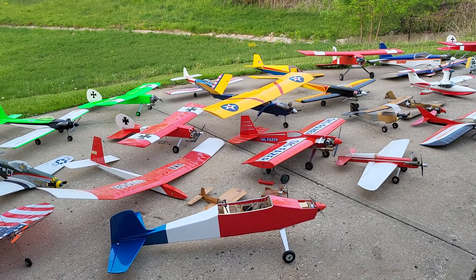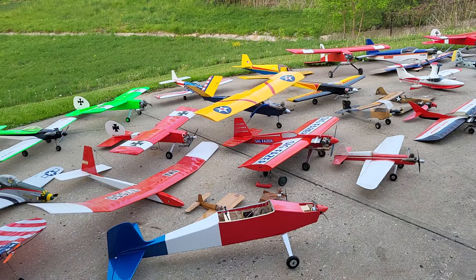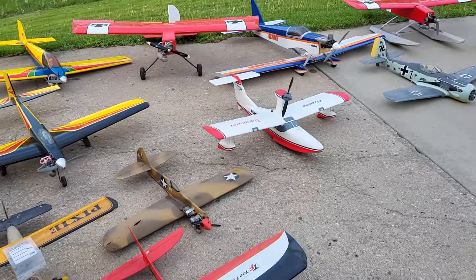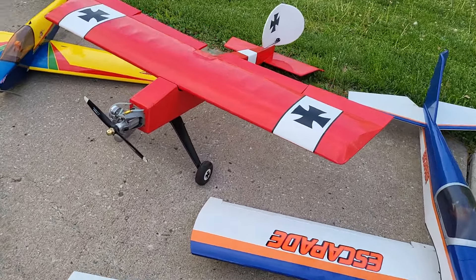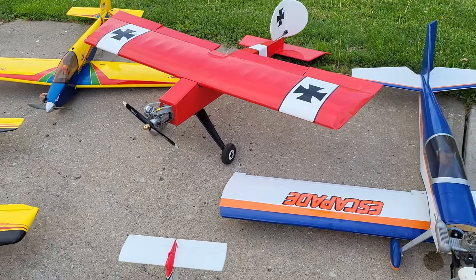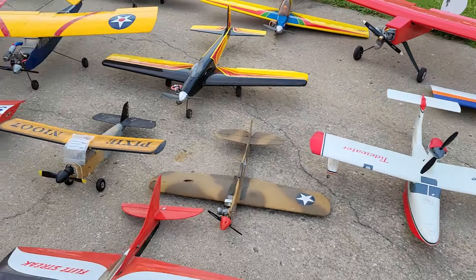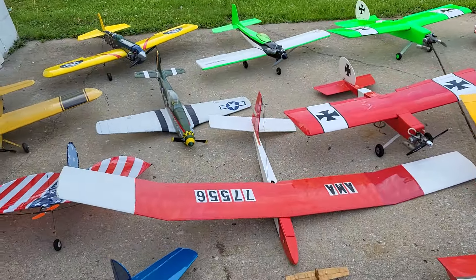Well howdy tubers! I had a message from subscriber Jesse — he was wondering how the big stick was doing with the two-smoker engine on there. Of course it's right there, and I messaged back saying that I still got it, but I've got a few other airplanes that I'm flying.